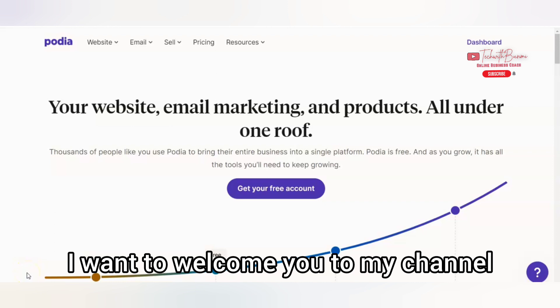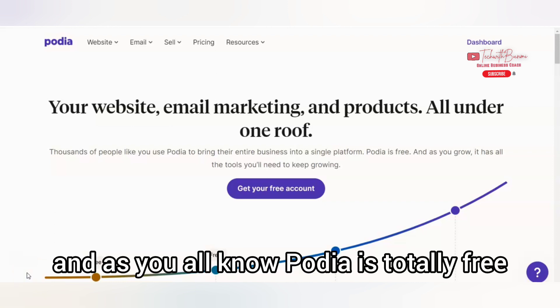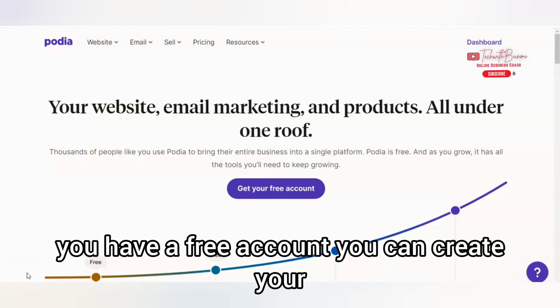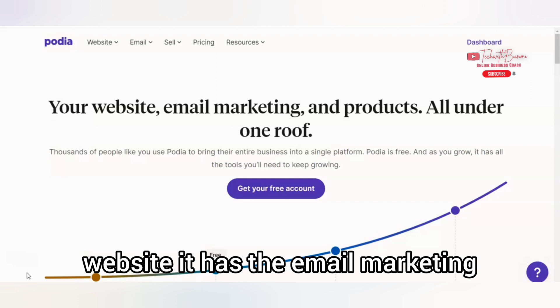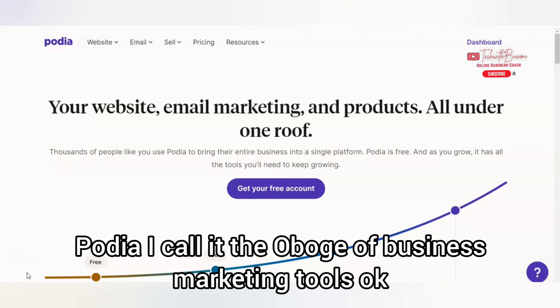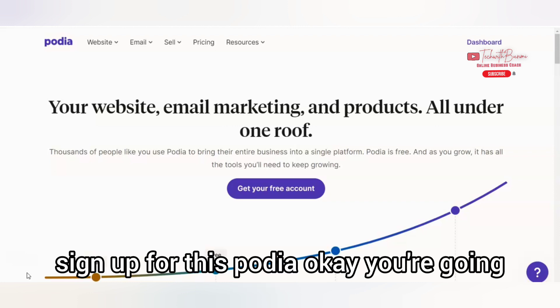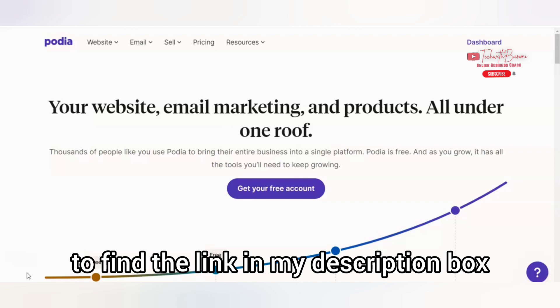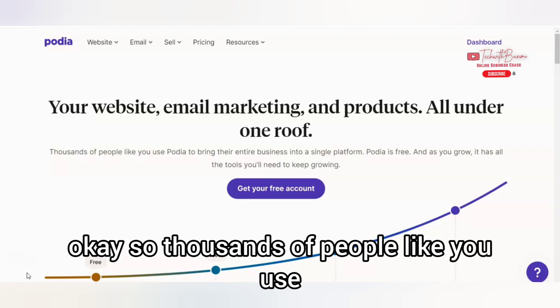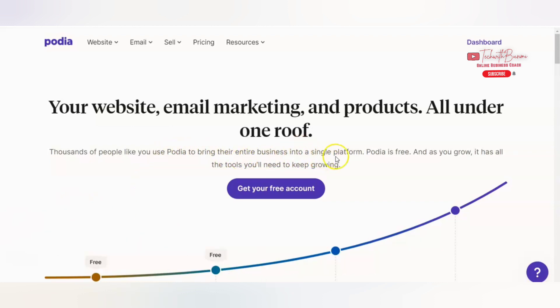I want to welcome you to my channel and introduce you to Podia. Podia is totally free — it's a free account. You can create your website; it has email marketing and products all under one roof. I call it the all-in-one business marketing tool. If you're a business owner, you just need to sign up for Podia. You're going to find the link in my description box. Thousands of people use Podia to bring their entire business into a single platform.